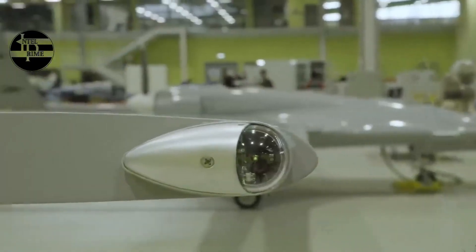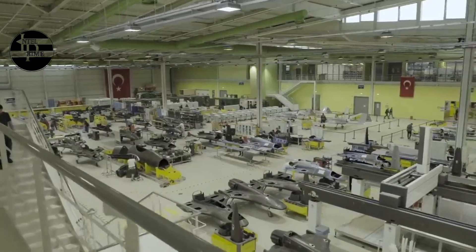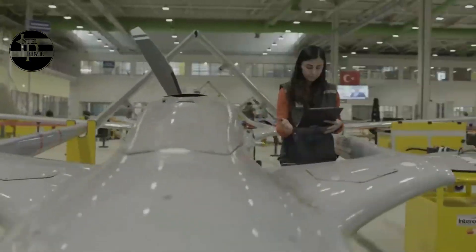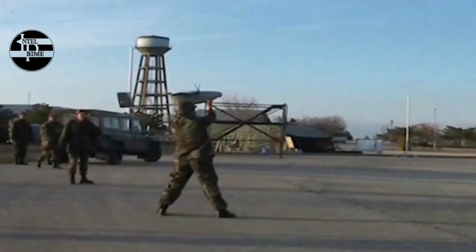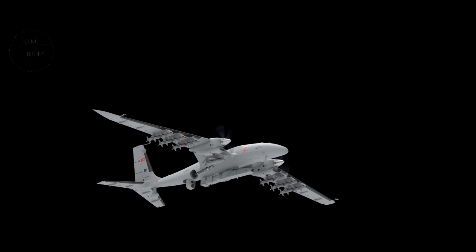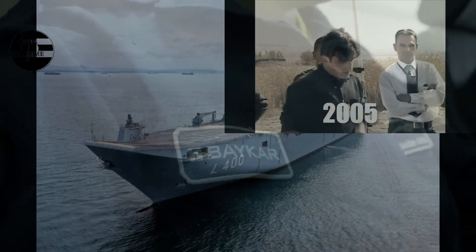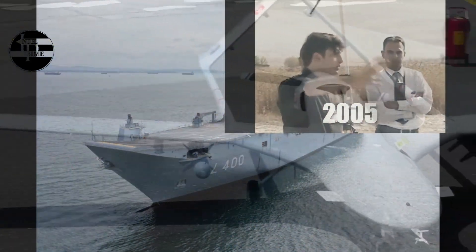The Akıncı drone has several features that make it a superior UCAV in its class, such as high payload capacity, long endurance, advanced sensors, and artificial intelligence. One of the main advantages is its high payload capacity: the drone has a maximum takeoff weight of 5.5 tons, of which 1.35 tons is payload.